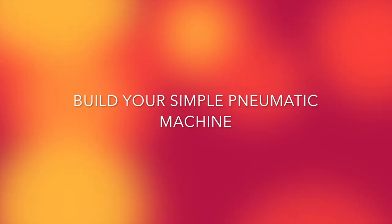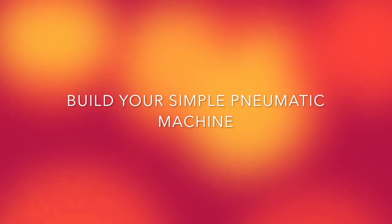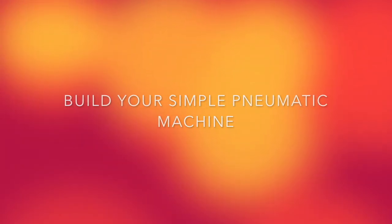Now that you've learned a little bit about pneumatics, please check out your first challenge card and start building your first simple pneumatic machine. I'll see you next time.